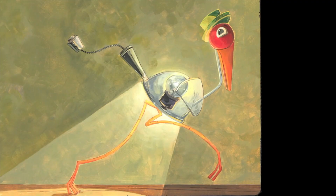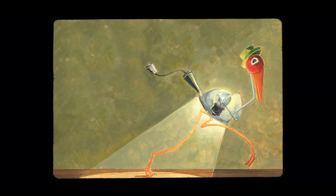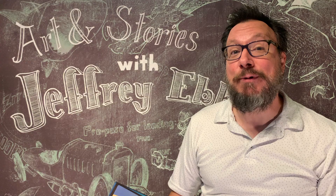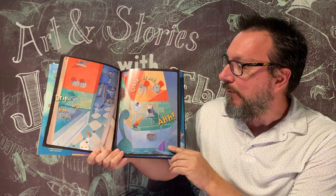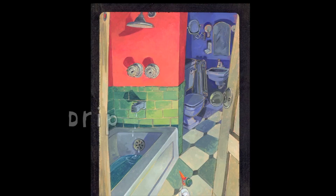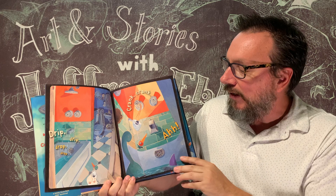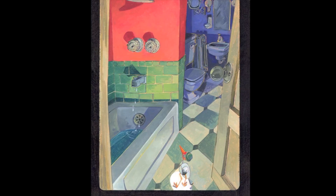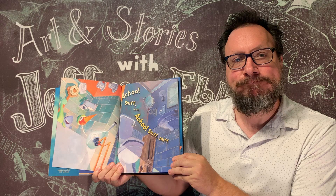So the little bird lamp clicks on his light and walks across the floor — tip, tap, click, click — to investigate where the noise is coming from. He ends up in the bathroom and hears a drip, drop, drip — it's coming from the faucet. So the bird lamp jumps up on the handle and cranks and cranks, turning off the faucet. And then the bathtub says, ah, because the dripping has stopped.